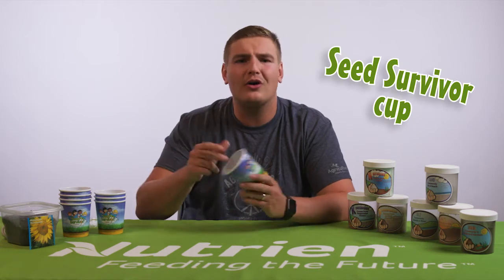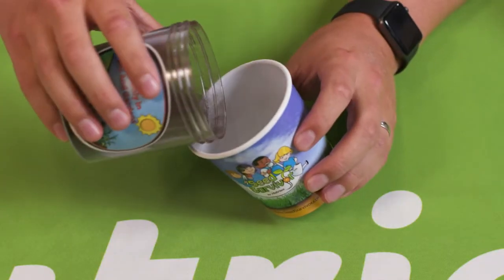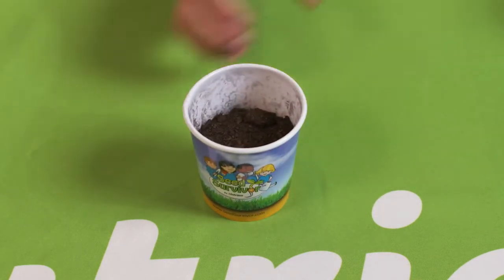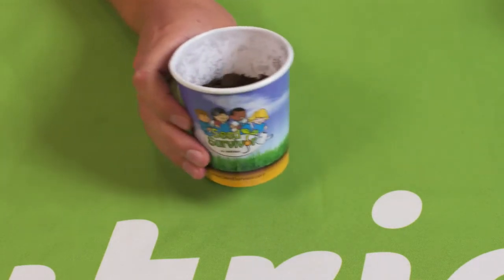Now that we are experts on what a seed needs to grow — sun, air, water, healthy soil, and nutrients — it's time to grow your very own sunflower microgreens. The first thing you are going to need is a Seed Survivor cup, or any small container you have at home, about 12 ounces. We need to fill it about three-quarters full of nutrient-rich soil. Now the next thing you are going to need is 10 sunflower microgreen seeds.